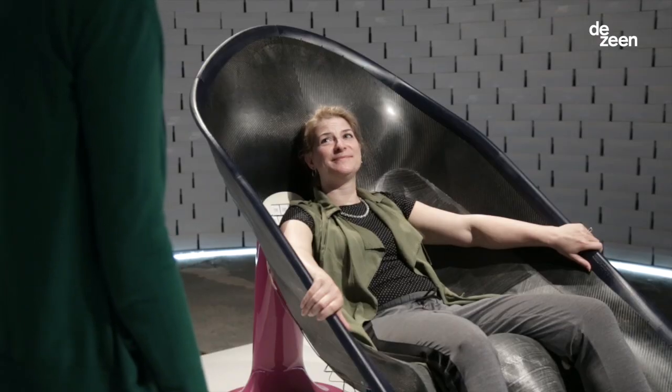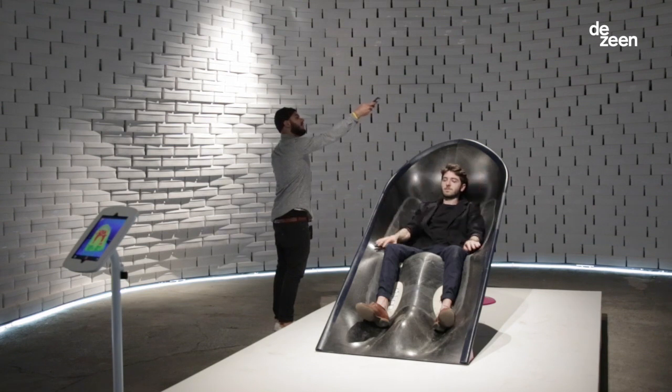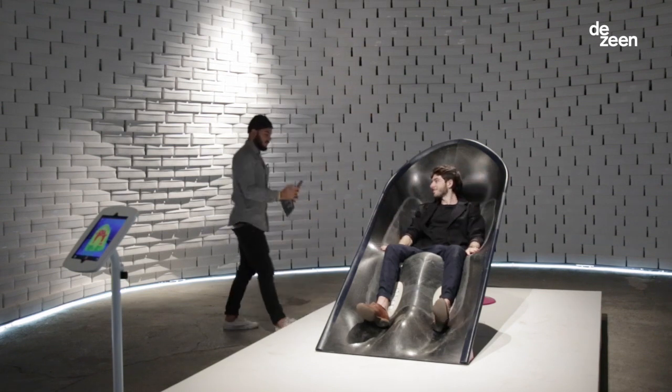For certain sports, basketball in particular, where you go in and out and you're out of the game for a very short time, it's advantageous to build a little micro climate around a player.